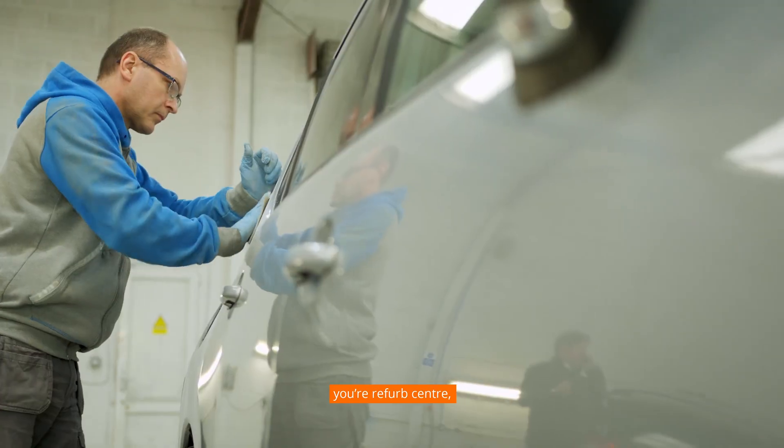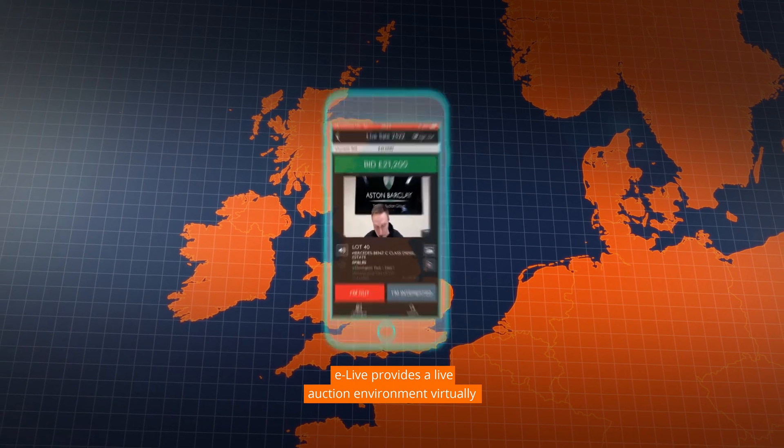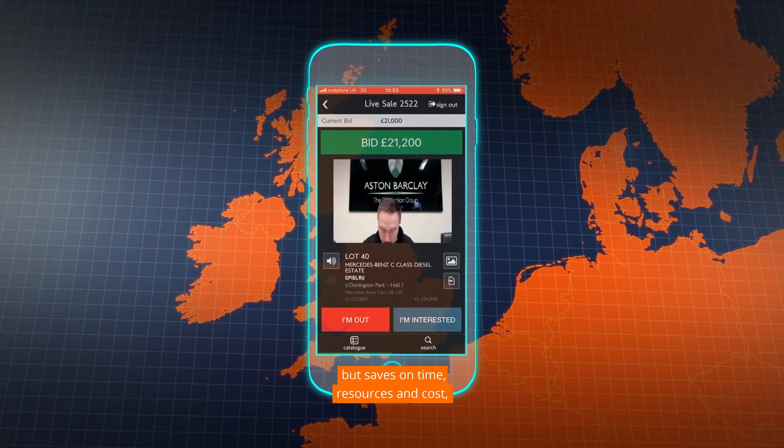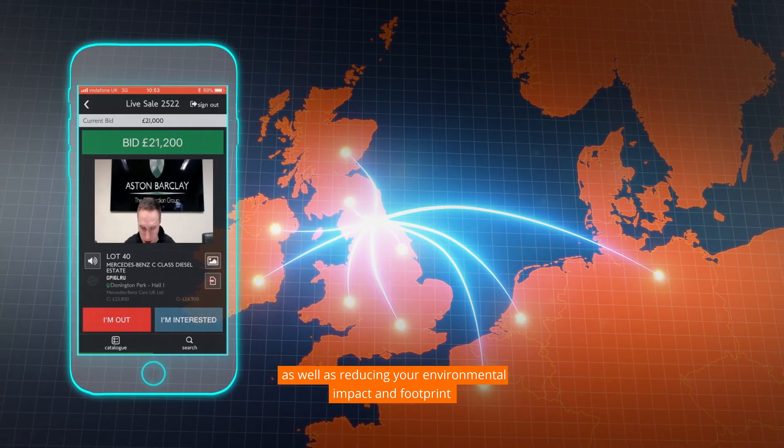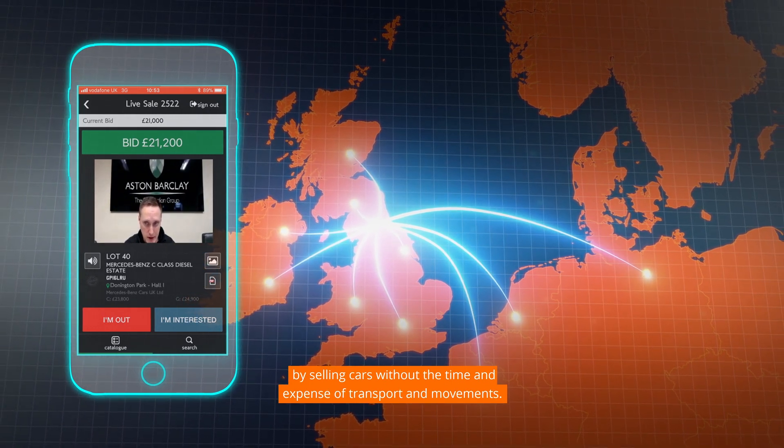In a dealership, your refurb centre, literally anywhere. E-Live provides a live auction environment virtually, but saves on time, resources and cost, as well as reducing your environmental impact and footprint by selling cars without the time and expense of transport and movements.